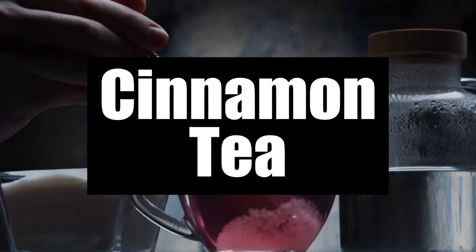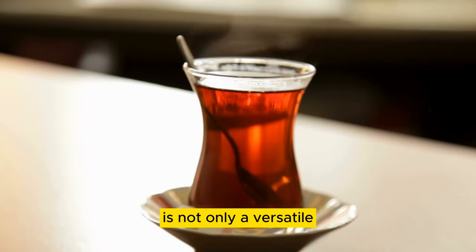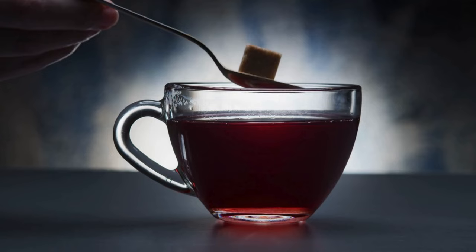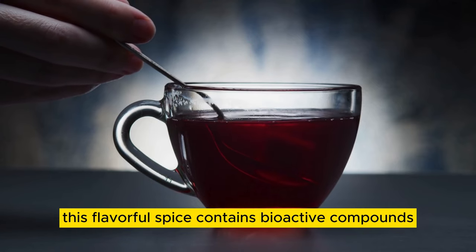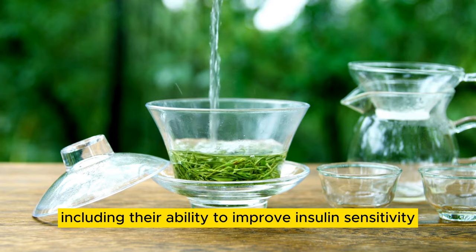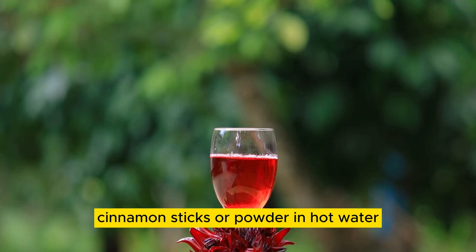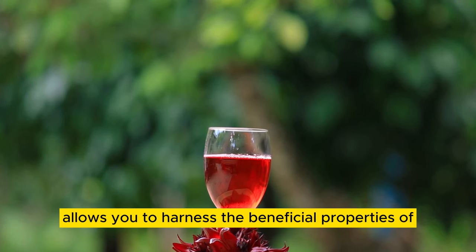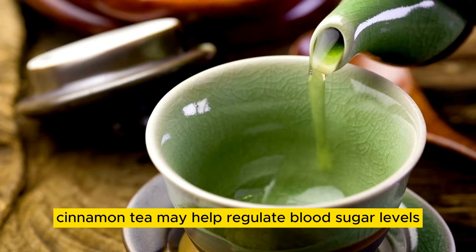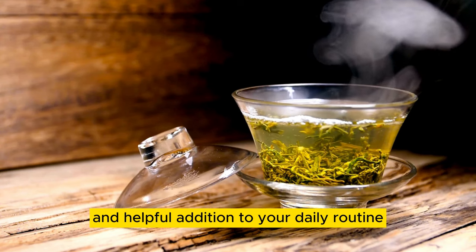Number 08: Cinnamon Tea. Cinnamon, a fragrant spice derived from the bark of cinnamomum trees, is not only a versatile ingredient in culinary creations but also a potent natural remedy for blood sugar management. This flavorful spice contains bioactive compounds such as cinnamaldehyde and cinnamic acid, which have been studied for their potential health benefits, including their ability to improve insulin sensitivity and lower fasting blood sugar levels. Brewing cinnamon tea by steeping cinnamon sticks or powder in hot water allows you to harness the beneficial properties of cinnamon in a soothing and healthful beverage. Regular consumption of cinnamon tea may help regulate blood sugar levels and improve markers of glucose metabolism.